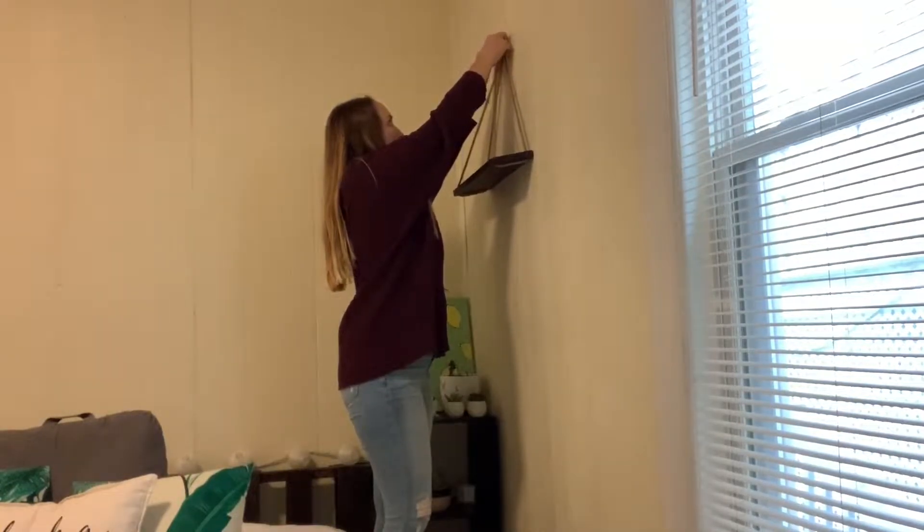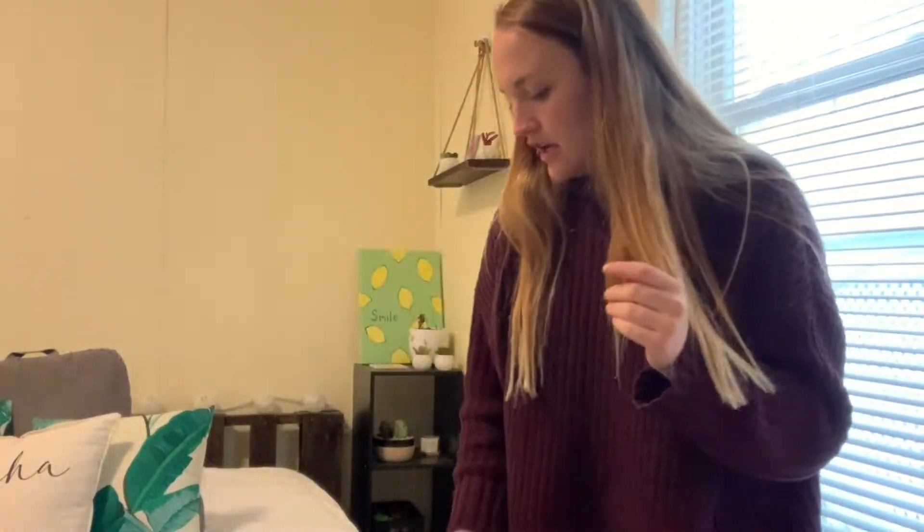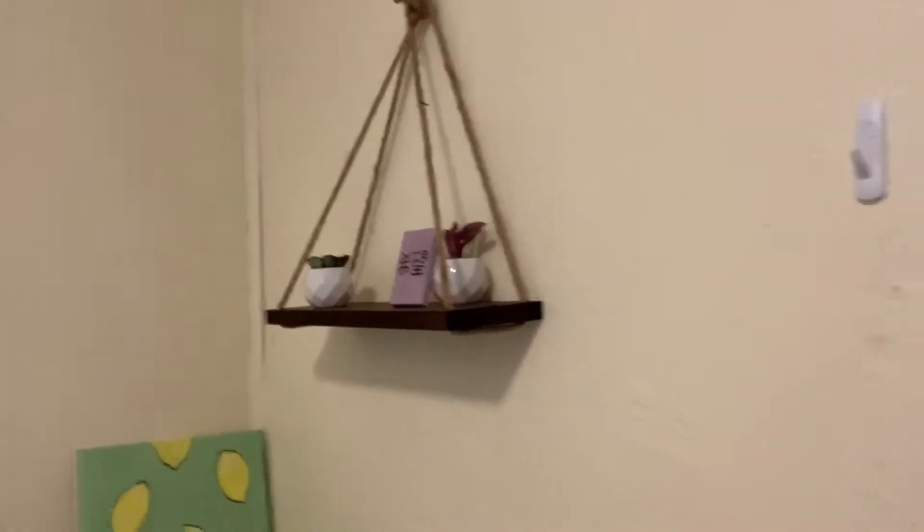I'm honestly just gonna try it and hope for the best. I had to stop recording because I ended up using different command strips — more like flat ones. I have one up there which I can show you, and it doesn't look that bad. I need to add to them still, but we'll see how the next one goes.